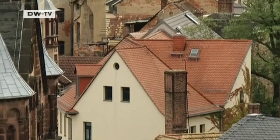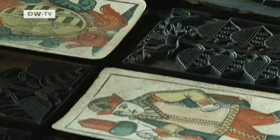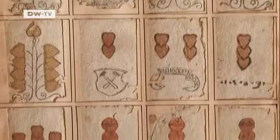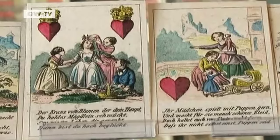The game of skat was invented in the early 19th century in the city of Altenburg in eastern Germany. The town even has its own card museum. Over 500 years ago, the first card makers settled in Altenburg. The early playing cards were all hand painted, and basic printing technology wasn't introduced until later. These examples date back to 1509 — they're some of the oldest playing cards in the world.